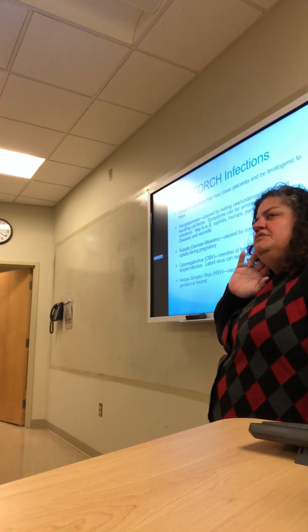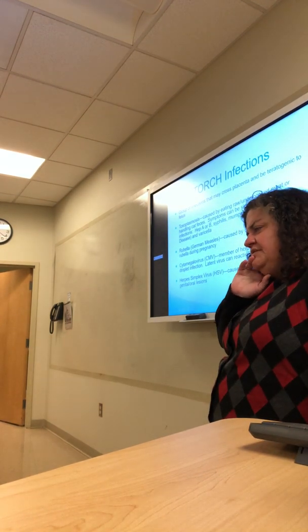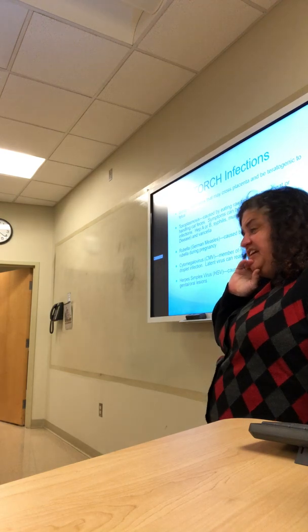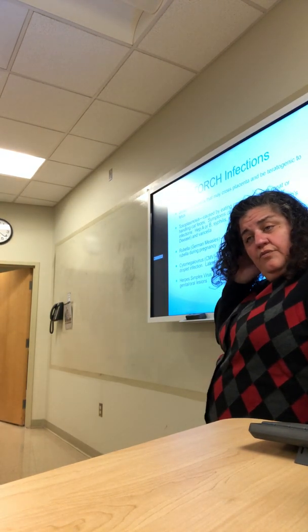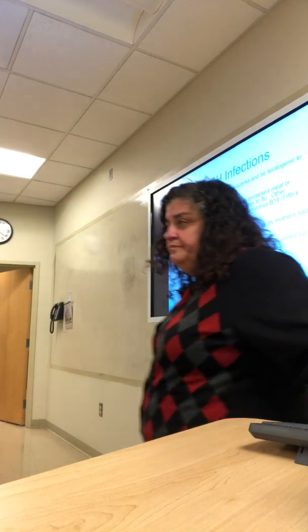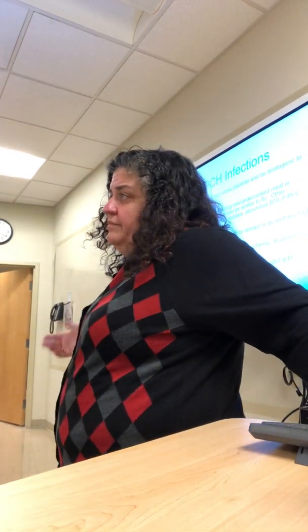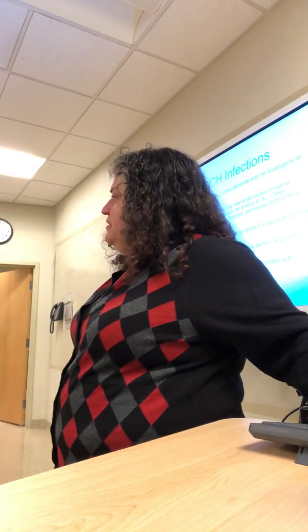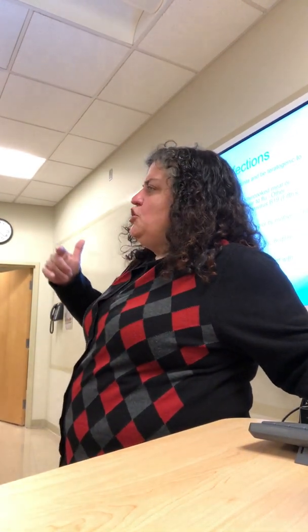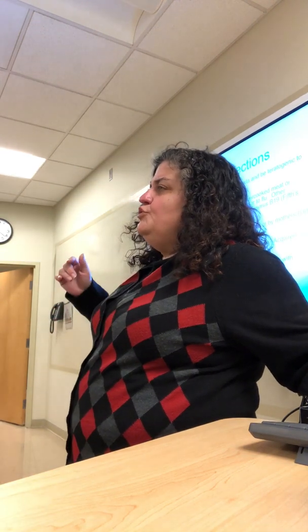TORCH infections — TORCH is a group of infections. Either you have them or you don't; there's not much we can do about them, but we need to know about them and be prepared for any complications they might present. TORCH stands for Toxoplasmosis, Rubella, Cytomegalovirus, and Herpes.